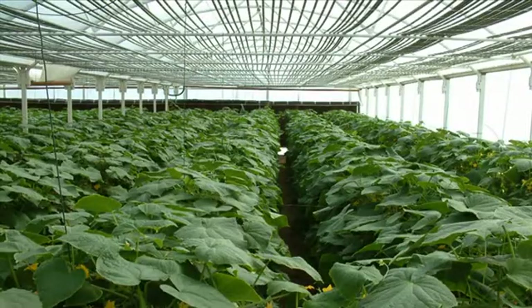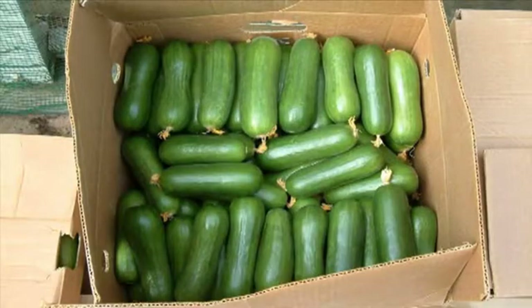Just like the beetle, the greenhouse produces clean, distilled water from seawater. It then uses the water to grow crops.